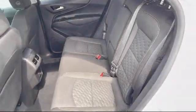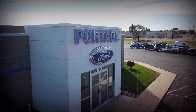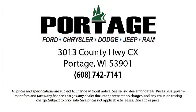We're located at 3013 County Highway CX in Portage.